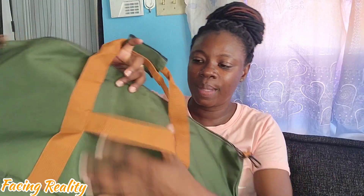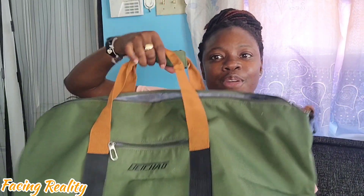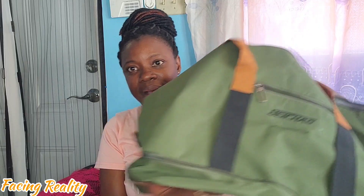It also comes with a strap just in case you want to take it on your shoulder. If you're traveling with a suitcase, you can hang it right here and rest it at the top of your suitcase. Very nice and affordable bag — really really good quality. Chef's kiss.